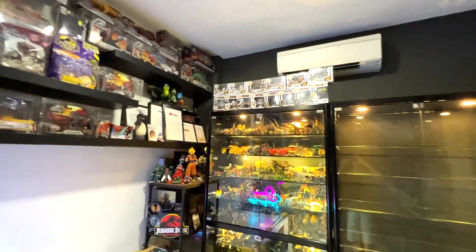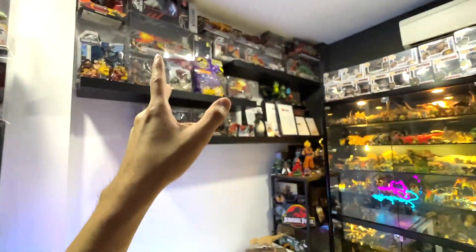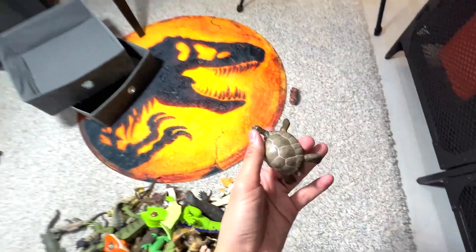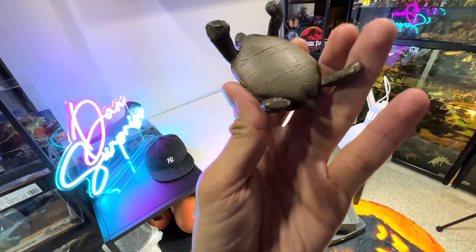Hey guys, I'm Zen and welcome back to my studio, which is known as the Basement Dino Dungeon. So today we actually have a new figure to add into our reptiles collection. It is a tortoise right here, I think.